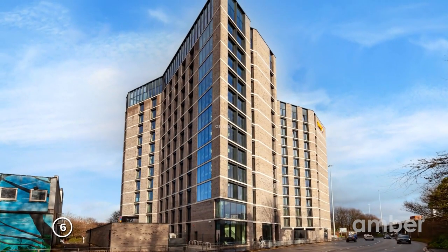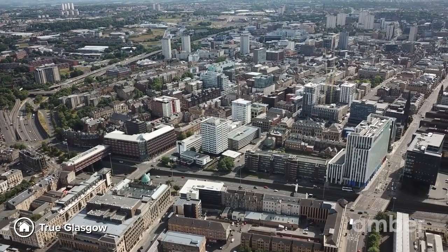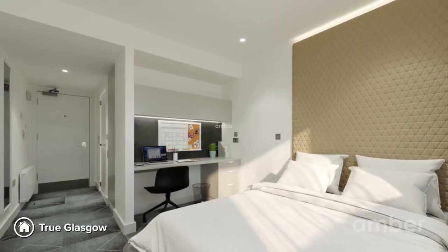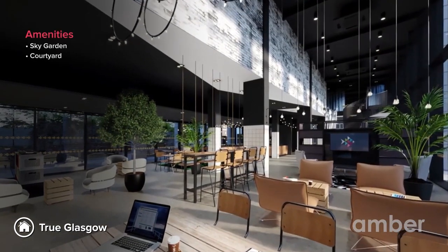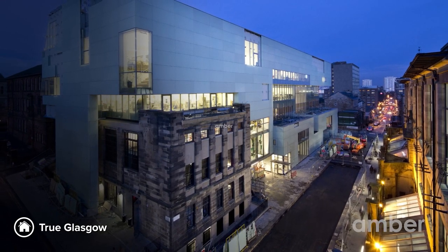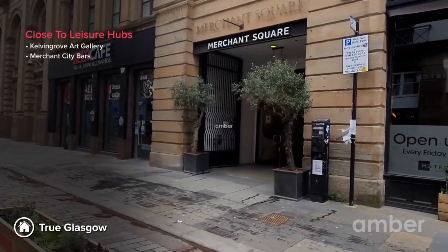Number 6: True Glasgow. Ever dreamt of spending your evening at a beautiful rooftop garden with a view of Glasgow's enchanting skyline? True Glasgow is here to fulfil your wish. With a range of warm and comfy studios in a central location, this property also offers a sky garden, a courtyard, and multiple study zones. It is 10 minutes from the Glasgow School of Art and the Kelvingrove Art Gallery, and puts Merchant City bars right at your doorstep.